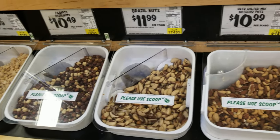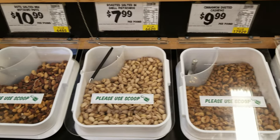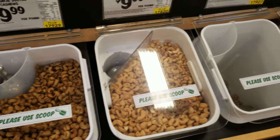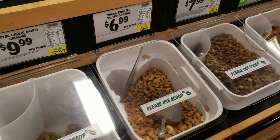Wow, look at all these nuts and seeds — some raw, some roasted, salted or unsalted, in the shell or out of the shell. There's something for everyone here.